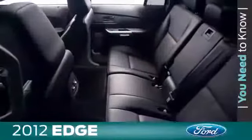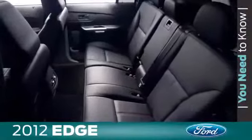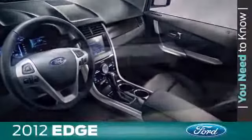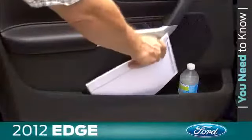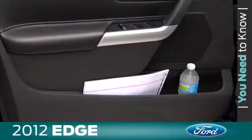On the inside, customers will appreciate the contemporary and highly refined two-row design with soft-touch surfaces and the instrument panel that flows seamlessly into the center stack. The extended-length door-mounted map pockets enable customers to keep a medium-sized umbrella, ice scraper, or other items within easy reach. The tapered openings also allow for an 8.5x11 notepad or journal.